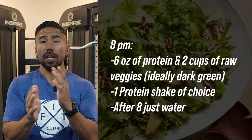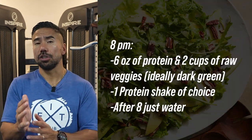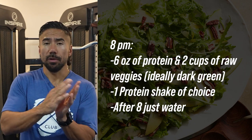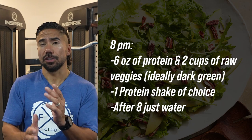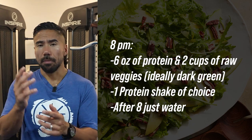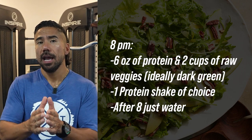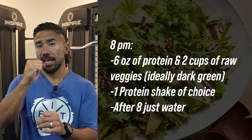Pair that afternoon window with two fiber gummies to absorb water and provide bulk. Then at around 8 p.m. — depending on when you finish the gym or work — have six ounces of protein again with two cups of raw dark green veggies, plus your protein shake. After 8 p.m. until the next day, you're only drinking water.